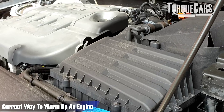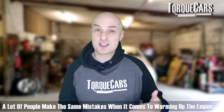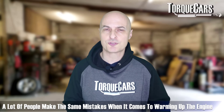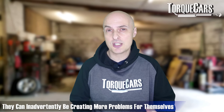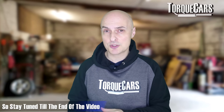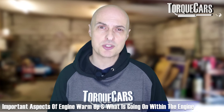I'm also going to explain the correct way to warm up an engine. There's a lot of myths out there. A lot of people make the same mistake when it comes to warming up their engine, particularly on those cold, frosty mornings, and they can inadvertently be creating more problems and more damage for themselves. We'll address that toward the end of the video. But let's crack on with the important aspects of engine warm-up and what's going on inside the engine.